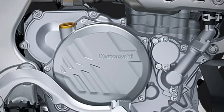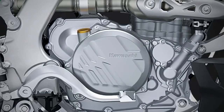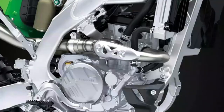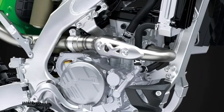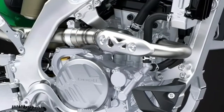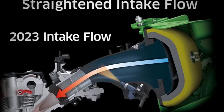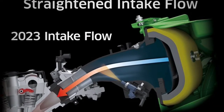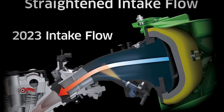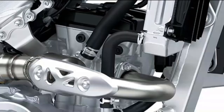Peak performance: the new downdraft-style intake layout, new intake valves, and new piston deliver increased cylinder filling efficiency and improved combustion for increased peak performance. In addition to increased performance, a racer-friendly power delivery was achieved by increasing the moment of inertia in the magneto rotor. Riders will also benefit from lighter clutch operation thanks to the new clutch pushrod.